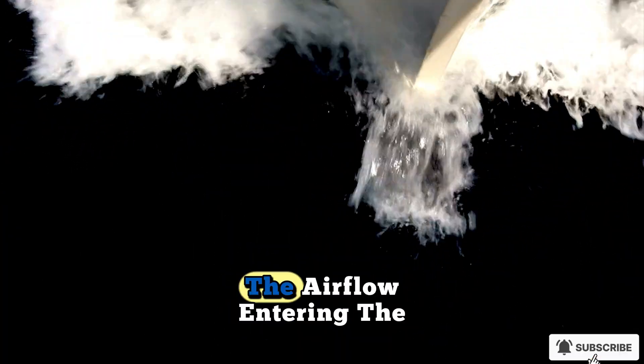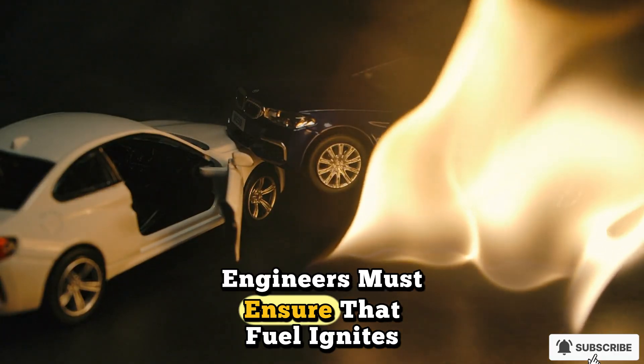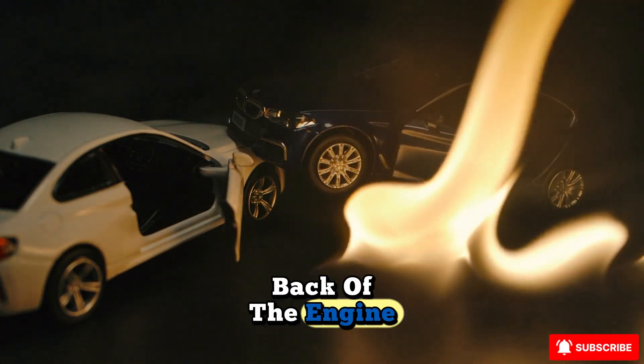At Mach 5 and beyond, the airflow entering the engine is moving so quickly that managing combustion becomes a delicate balancing act. Engineers must ensure that fuel ignites and burns efficiently in fractions of a second before the air rushes out the back of the engine.